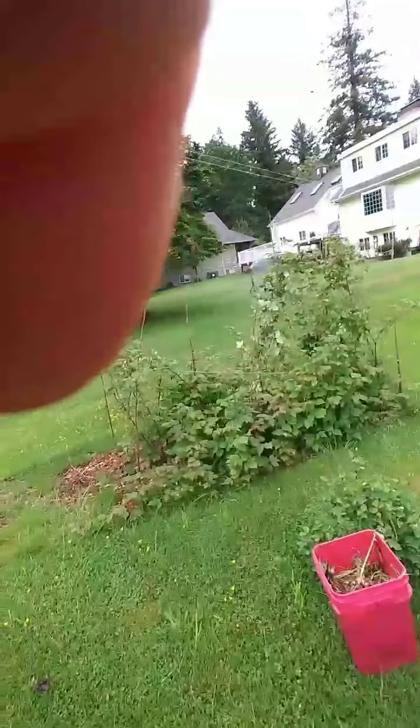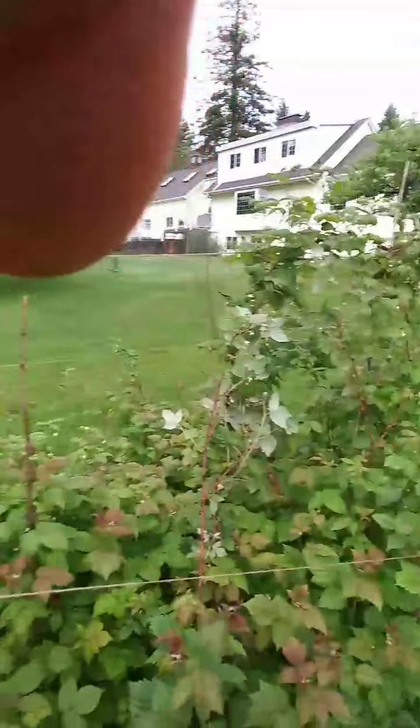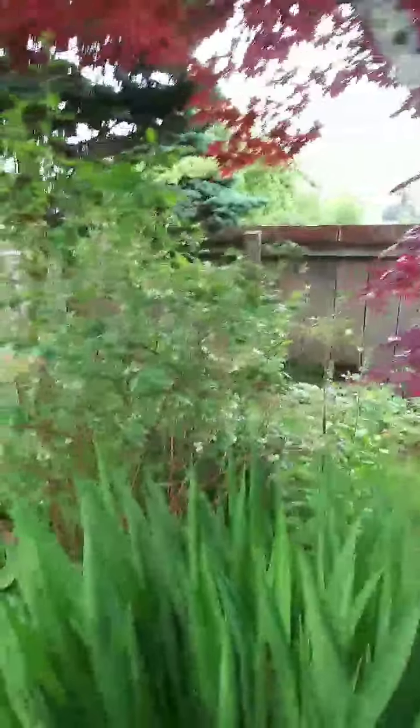That's one of the raspberry patches. And I should just go back here really quickly — blueberries. We have these two big blueberry bushes that just produce an insane amount of blueberries every year.